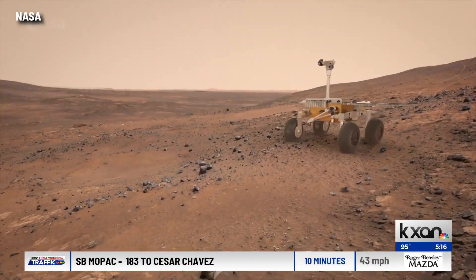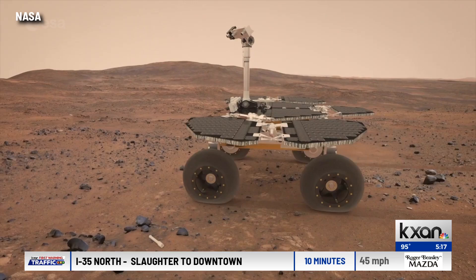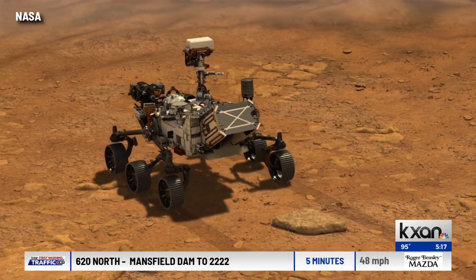It emphasizes the need to kind of bring these samples home and keep investigating whether Mars was habitable and maybe even if there could have been life on early Mars. It's a question we're now a stone's throw away from answering. In Austin, Eric Hendrickson, KXAN News.